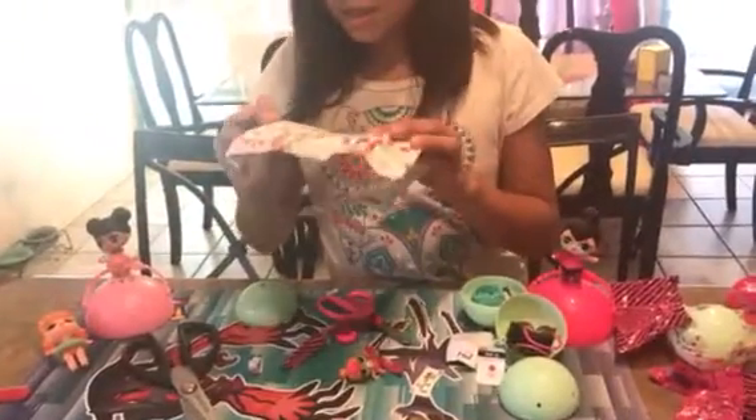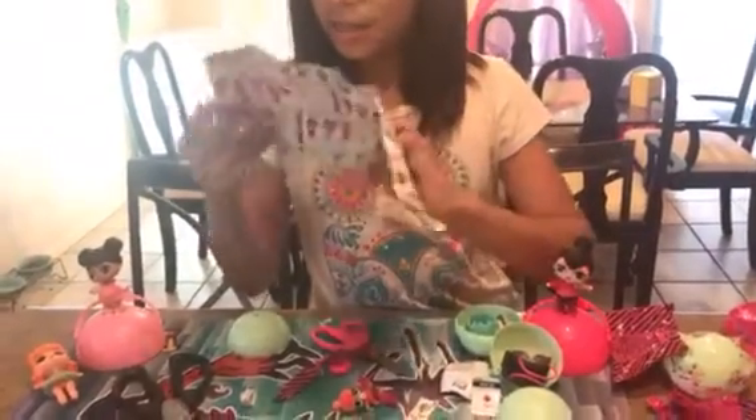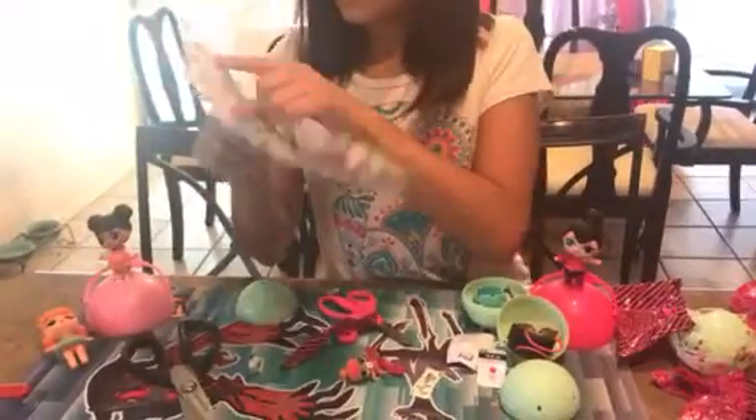Is she limited edition? No. And this is her big sister, right here. This is her big sister, right there.